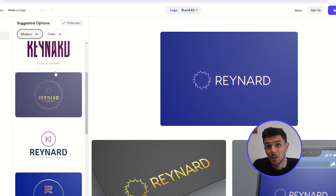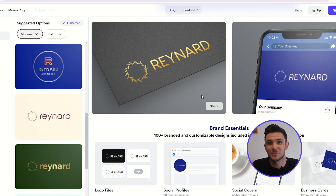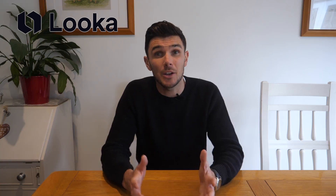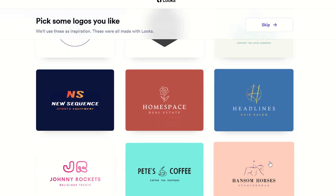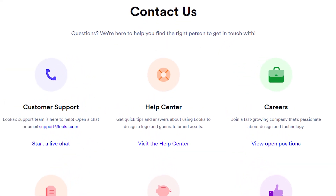The logos you make from Looker are royalty-free, so you won't be charged with copyright strikes or have trademark issues if you use them. Also, the logos you make have lifetime support, which means you can change and edit them anytime in the future. All you need to do is contact Looker's team if you need help with this.